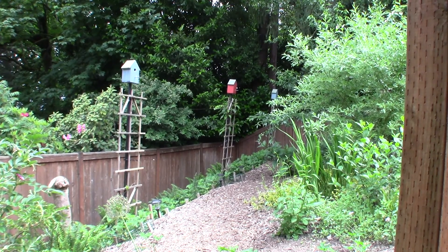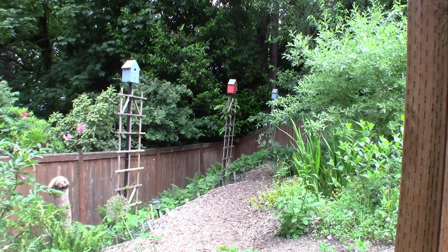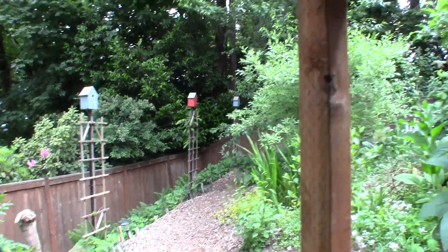Hey everybody, this is Brian from PMBHomesteading.com and I wanted to give you guys a little video shot of the baby black-capped chickadees that are living in one of our red bird houses. I thought you guys might find this kind of cool, and I always do.